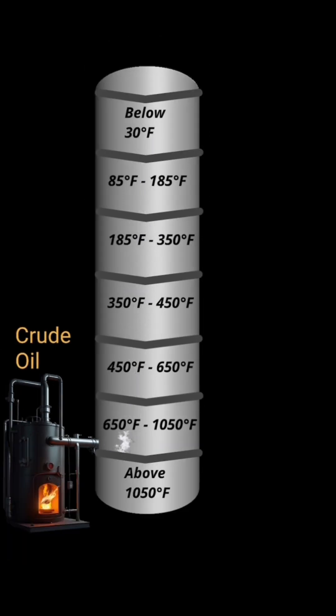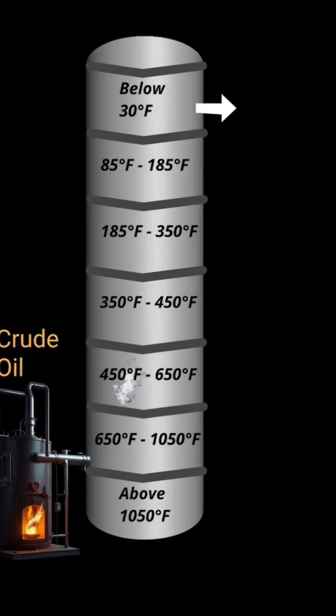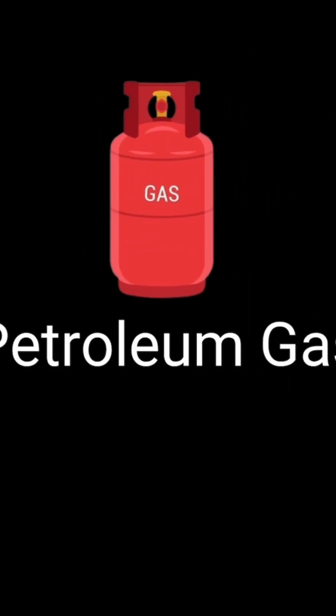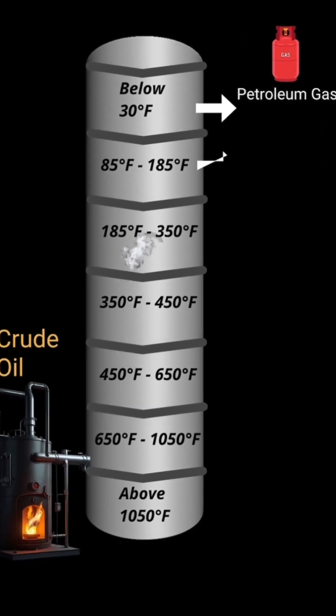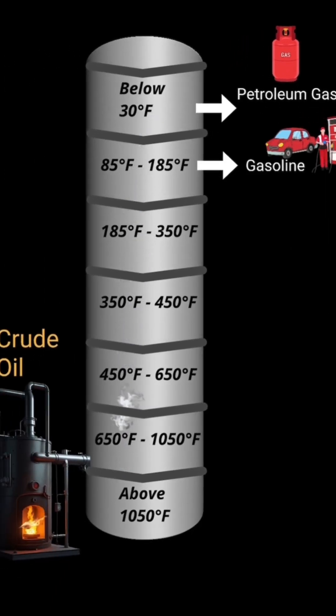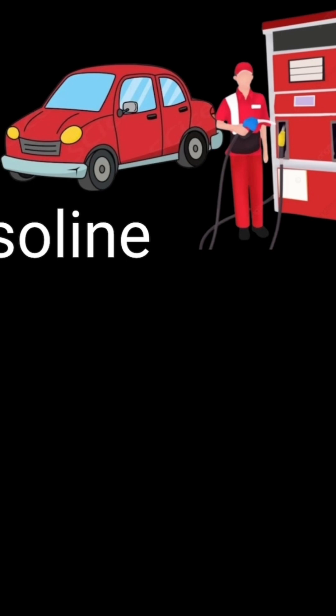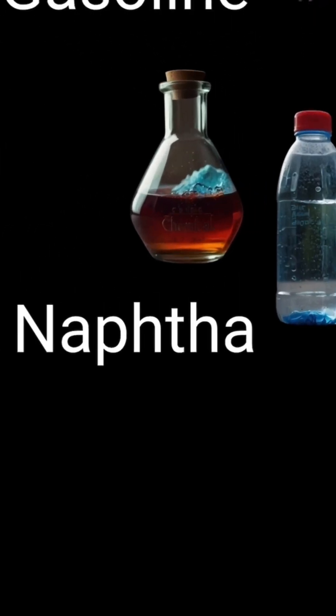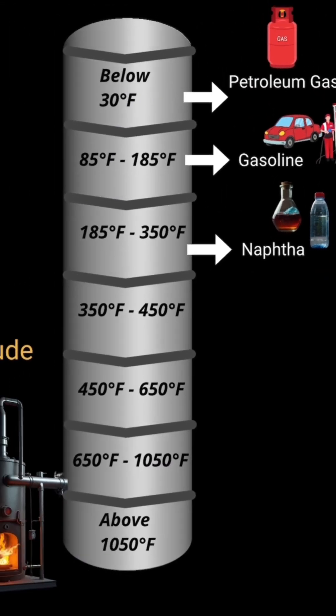At refineries, oil is heated to separate it into products based on their boiling points. Components with lower boiling points vaporize below 85 degrees Fahrenheit, forming petroleum gas used for cooking. Components with boiling points between 85 to 185 degrees Fahrenheit form gasoline, used in vehicles. And 185 to 350 degrees Fahrenheit forms naphtha, used to make plastics and chemicals.